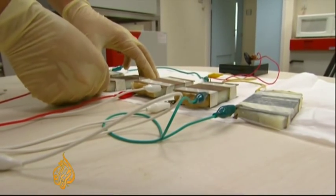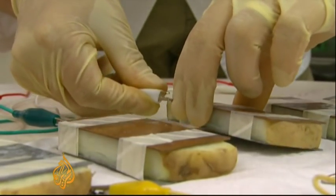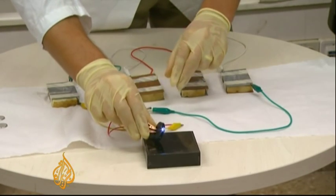Boiled potato turned out to be ten times more powerful than raw, with one potato battery providing enough energy for 20 hours of lighting. Connect enough of them together and you could power simple medical equipment, even a low-powered computer.